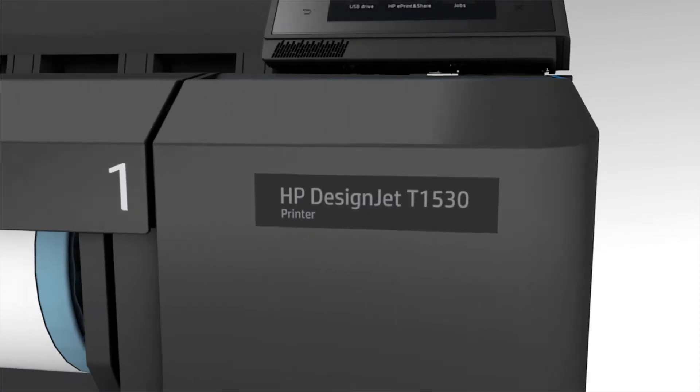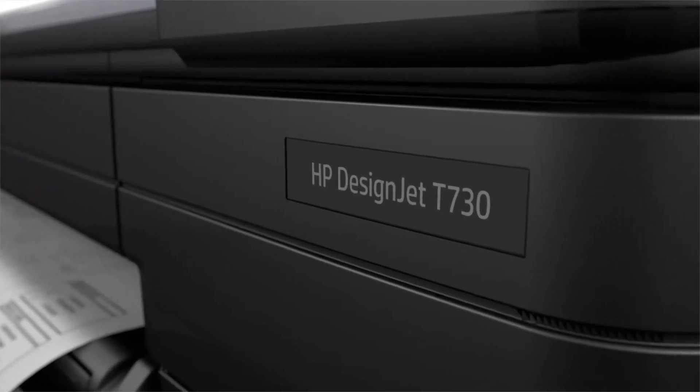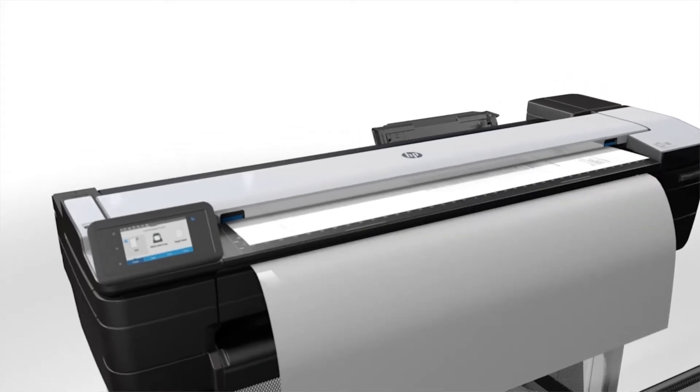Today I would like to talk about our customized MPS solutions for our HP DesignJets and HP PageWide printers and scanners.